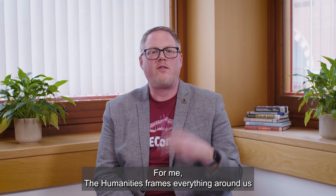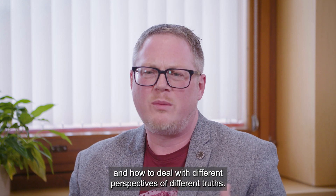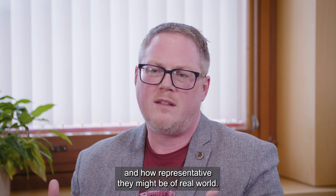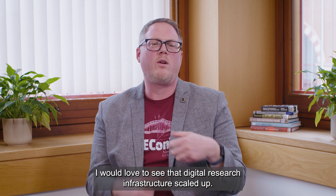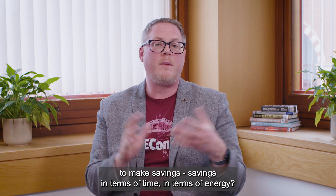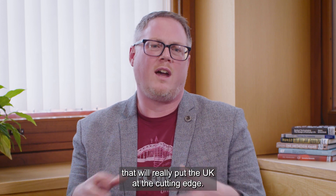For me, the humanities frames everything around us as people — it lets us understand ambiguity, missing data, and how to deal with different perspectives and different truths. It's through that that we can properly ask questions of our datasets and how representative they might be of the real world. Those investments shouldn't just be for one project. I would love to see that digital research infrastructure scaled up — can this be at a national level? Can we join with others who have similar questions to make savings in terms of time and energy? Together we can build a digital research infrastructure that will really put the UK at the cutting edge.